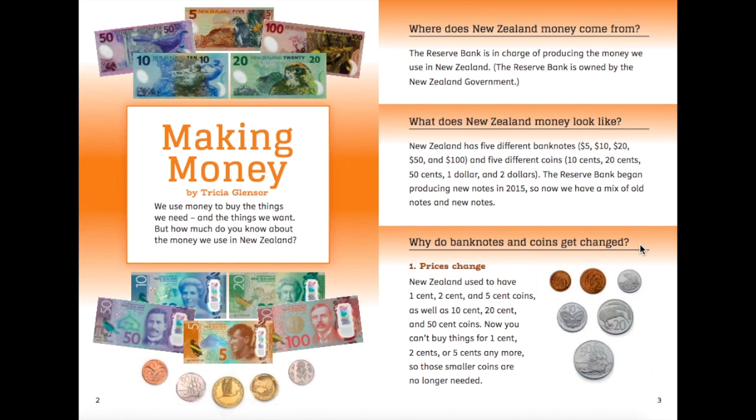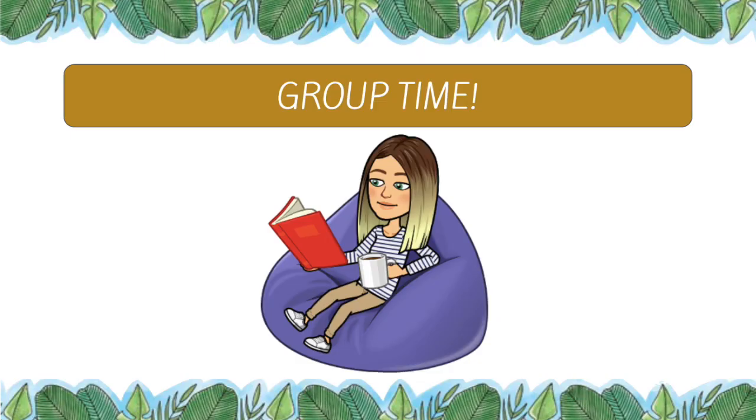Have a little bit of a read through the first page by pausing the video. We're going to discuss some of those things when you come down to our group session. Before you come down to our group session, I want you to write in your integrated studies book three questions that you have about New Zealand money.